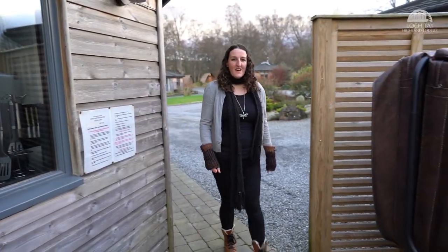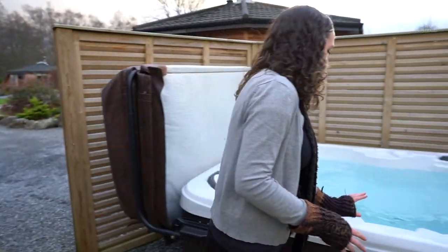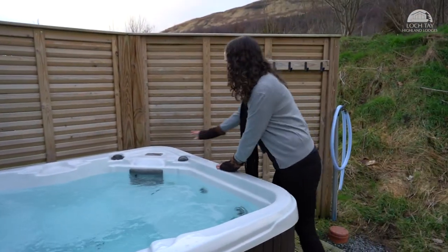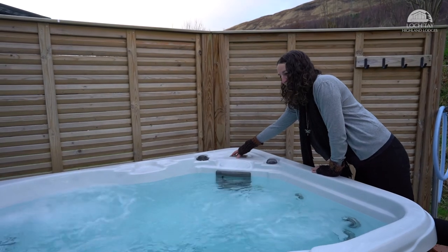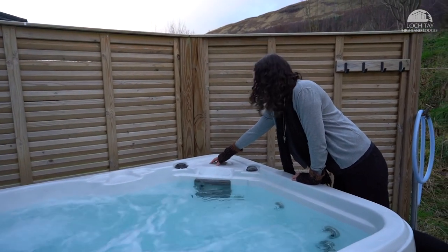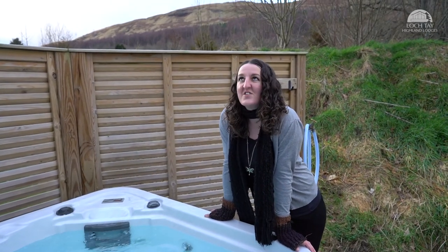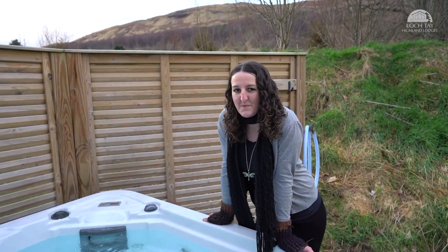If you've booked a cabin with a hot tub, it's just around the back here, sitting all nice and hot and ready to go. Turn on the jets — that's what I'm talking about. Grab yourself a wee glass of fizz, get out in the hot tub, look at the stars — I promise you, it's perfect.